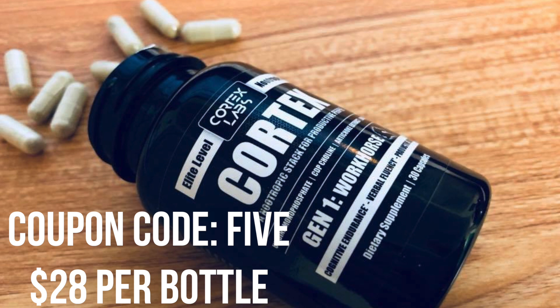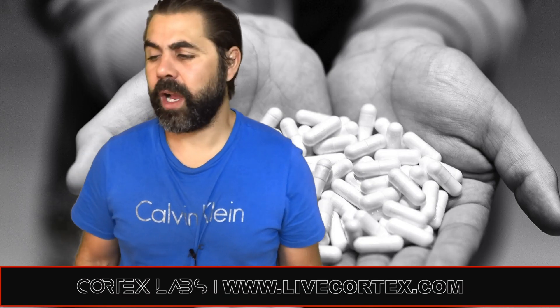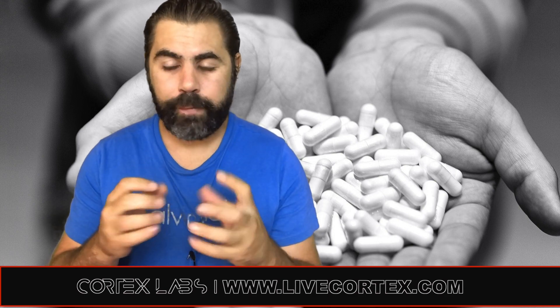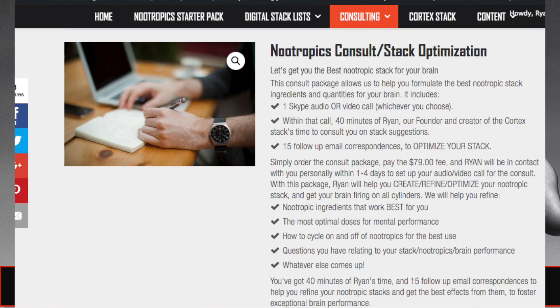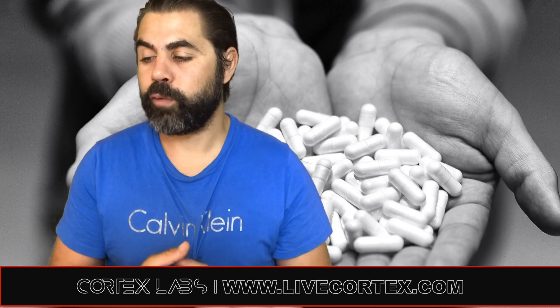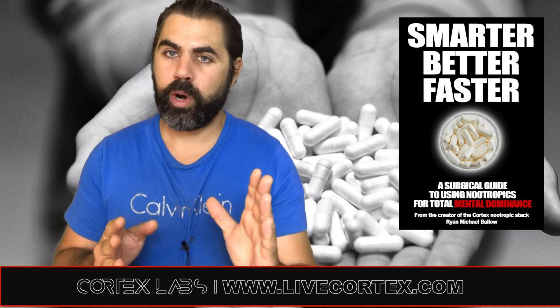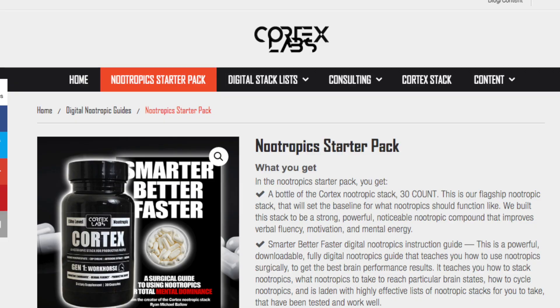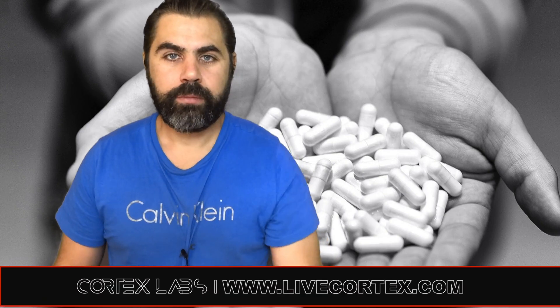Thanks for watching. Every shred of information on this channel is brought to you by powerful nootropic products. The Cortex nootropic stack offers motivation, verbal fluency, brain fluidity, mental energy, and mood benefits — 28 bucks a bottle with coupon code FIVE at livecortex.com, or 25 bucks a bottle when you buy the double stack. Consulting calls and the Smarter Better Faster starter pack are also available at livecortex.com. We'll talk to you next time.